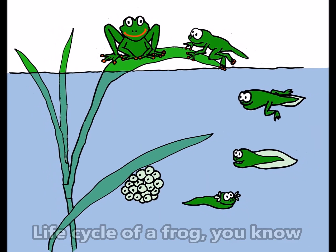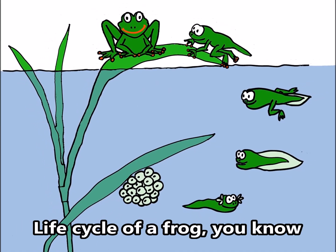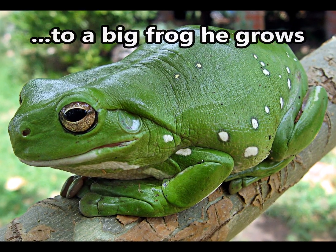Life cycle of a frog, you know, from a pile of eggs to a little tadpole. Life cycle of a frog, you know, from a frog lick to a big frog he grows.